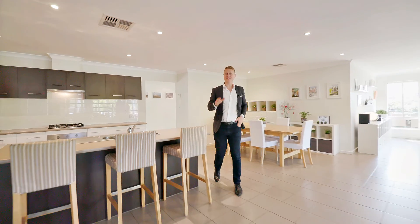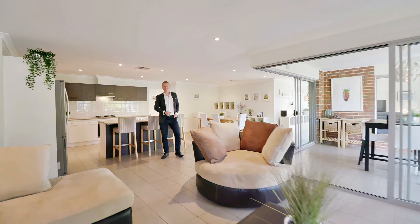So when you'd like to learn more about this amazing family home, give me a call. I look forward to seeing you at the open.